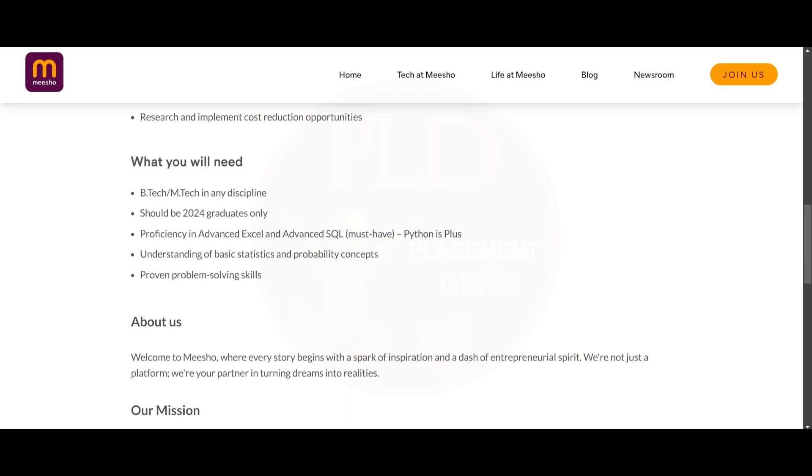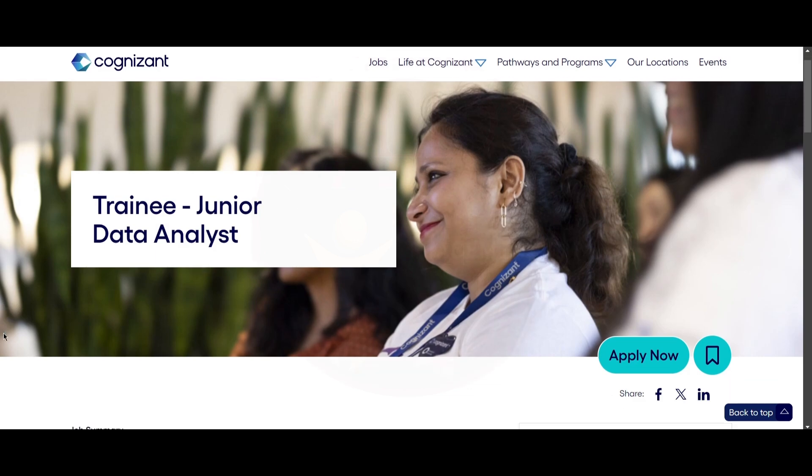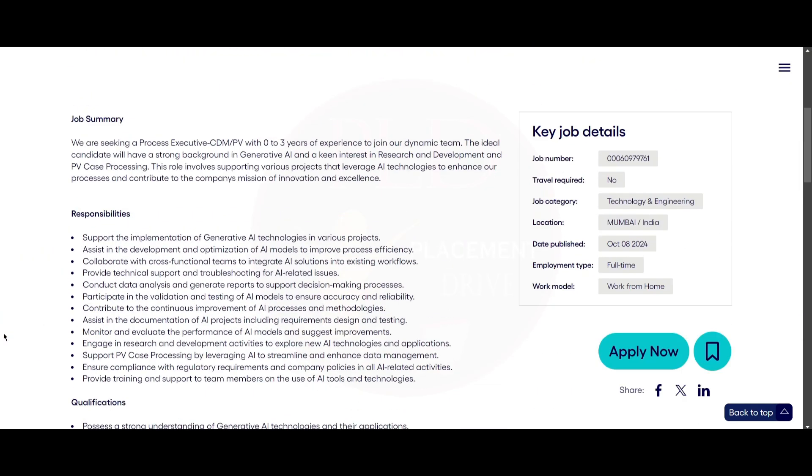The second job update is from Cognizant, and the job role is Trainee Junior Data Analyst. They are seeking a process executive with zero to three years of experience to join their team.